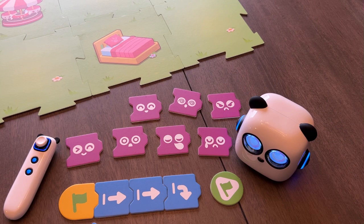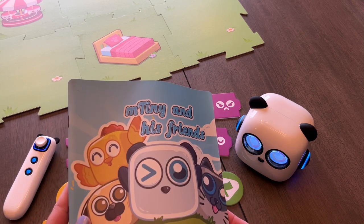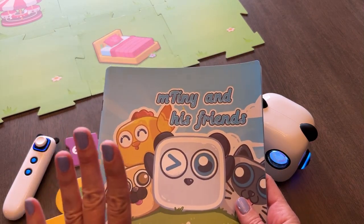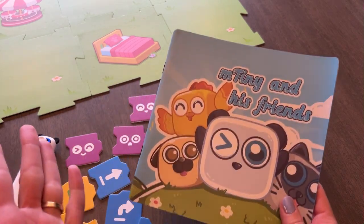When we first opened up this kit, my son and I explored by using these different cards to create different algorithms. You also get this book that includes 18 different challenges to help your kids learn the functions of the different cards — teaching them how to use them. And that's actually what you're going to use the green mat for as well.